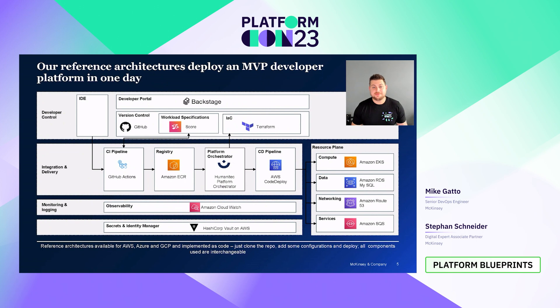Thanks, Stefan. Hi, my name is Mike Gatto, and I'm a senior DevOps engineer at McKinsey & Company. Today, I want to take a high-level view of the reference architecture that we use to deploy an MVP developer platform. We're going to start at the top of the developer control section — our version control. This is where all of our developers publish the code they write, and along with their code, in order to provide the necessary information to run their application as a container in a Kubernetes environment, they provide a workload specification. This is just a YAML config file.